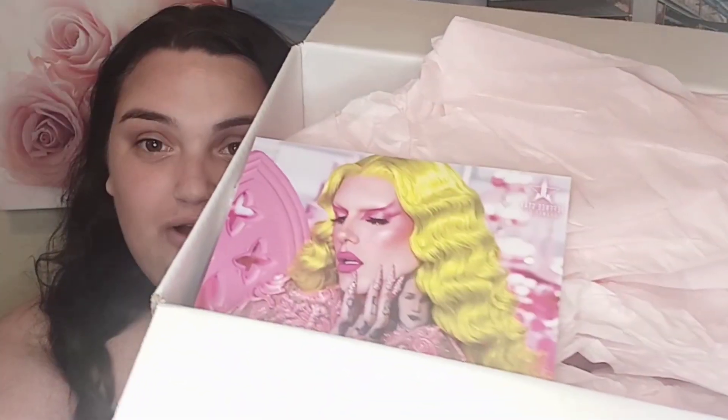Hey guys, I'm your girl Jenny Beauty Reviews. Welcome back to my channel — I hope you're all doing well and staying safe. Today's video is going to be another unboxing, and in this video I'm going to be unboxing the new collection from Jeffree Star. This is the Pink Religion collection.